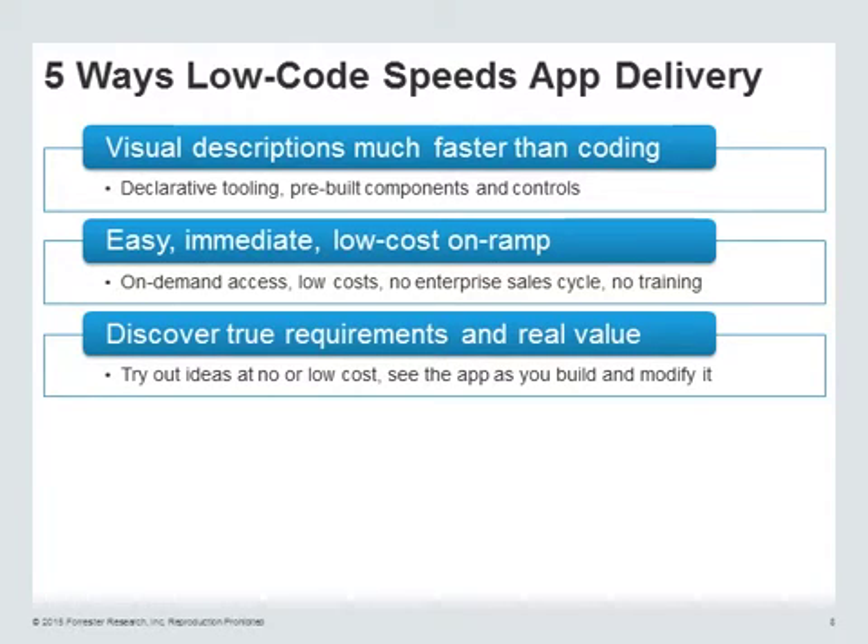Discover true requirements and real value. This is a really important change in software development that's enabled by low-code platforms. It's this idea that a developer working with a business person can very quickly test out a business idea. You're not going through weeks and weeks of recording requirements. You're working right then and there with essentially a live prototype to work out whether this business idea is going to work.